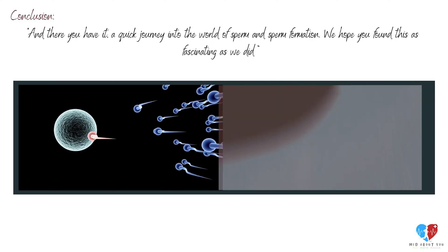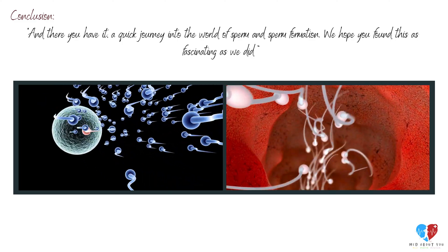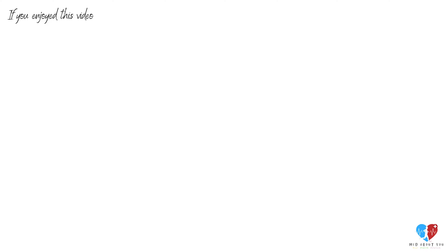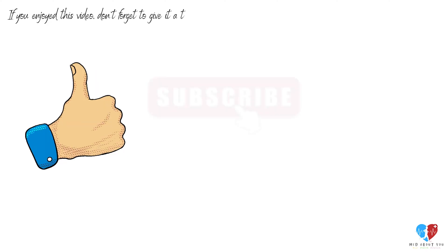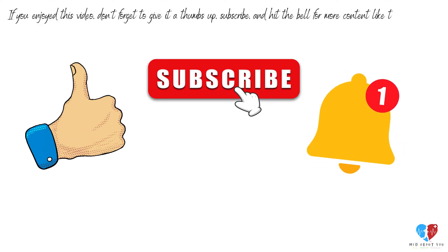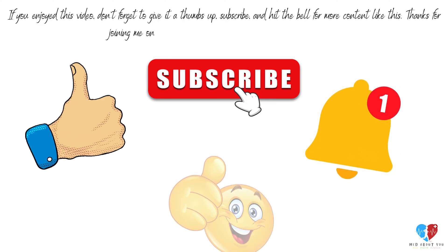And there you have it — a quick journey into the world of sperm and sperm formation. We hope you found this as fascinating as we did. If you enjoyed this video, don't forget to give it a thumbs up, subscribe, and hit the bell for more content like this. Thanks for joining me on this adventure, and I'll catch you in the next one.